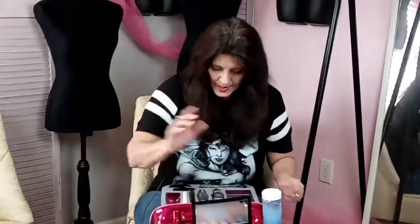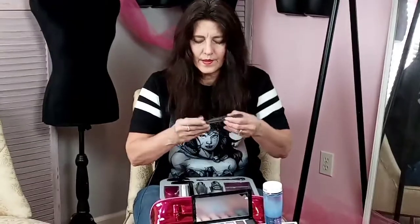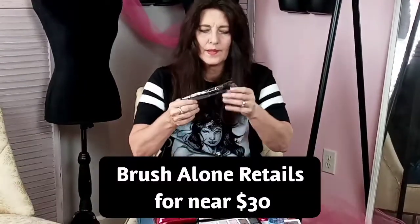There's also a beauty brush in here — it's got an eyeshadow brush on one end and a blush brush on the other.